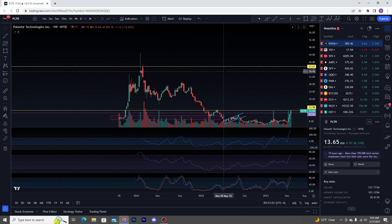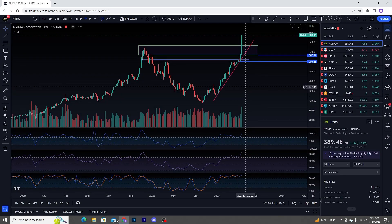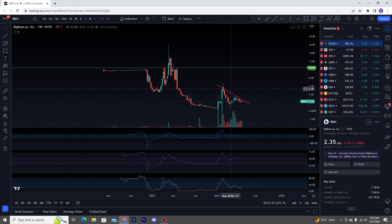I was married to PLTR, and this thing still hasn't taken off comparatively. It's gone up double, but compared to what these other things are doing, I would imagine PLTR is likely going to be getting some love. We also haven't seen small caps pump yet.